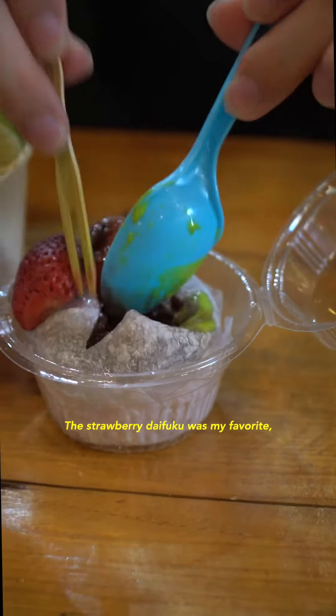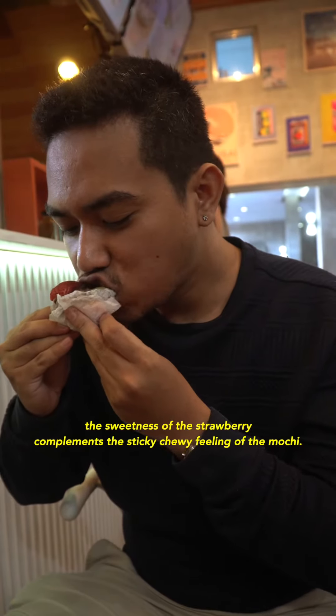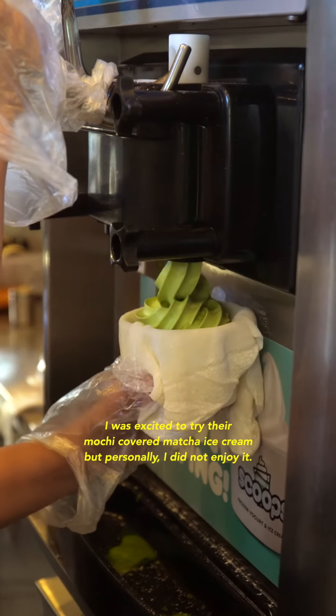The strawberry daifuku was my favorite. The sweetness of the strawberry complements the sticky chewy feeling of the mochi.